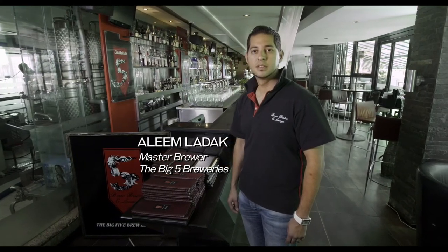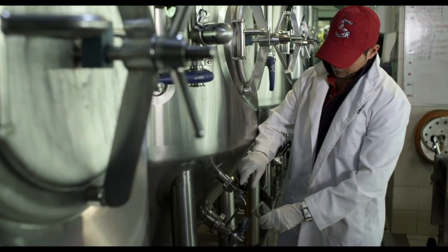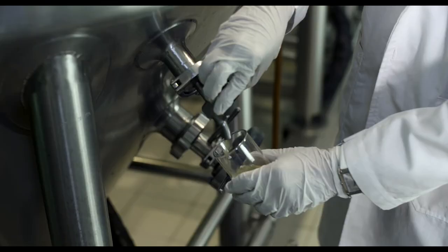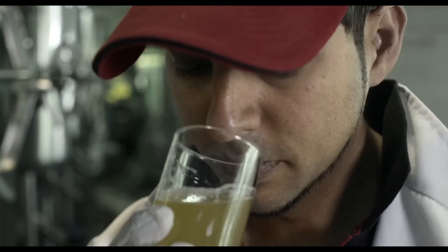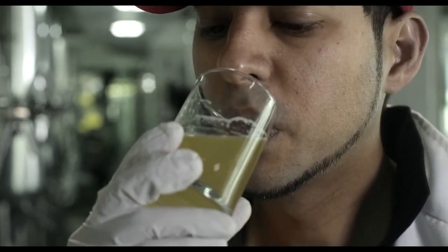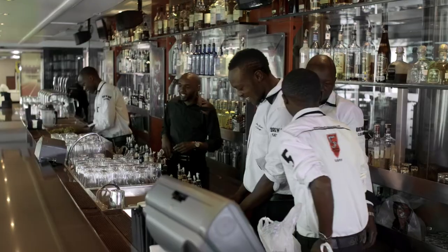I've been brewing now for 20 years. I started home brewing when I was in university. After university I worked in a couple of craft breweries, and then — I grew up in Kenya — so for me it was natural to come back home. I saw this gap in the market because we didn't have a craft brewing industry, and that's what made me say let's do something different.